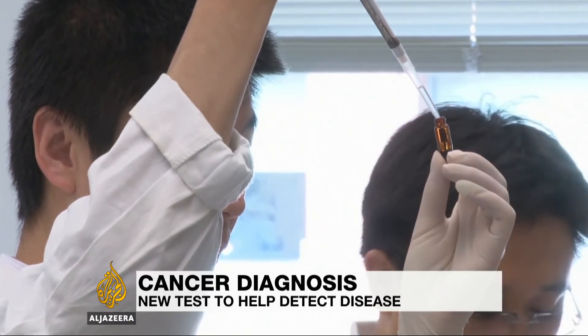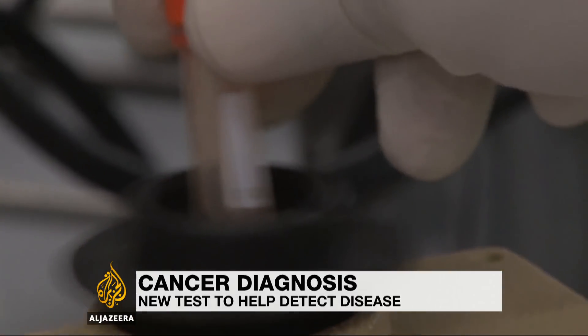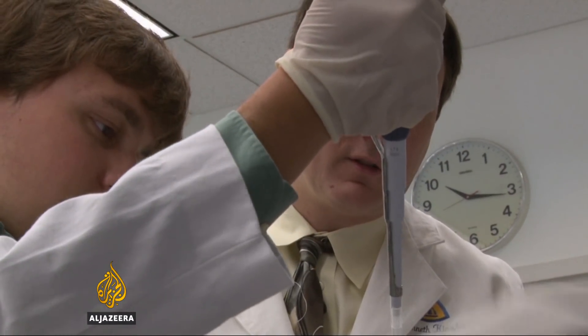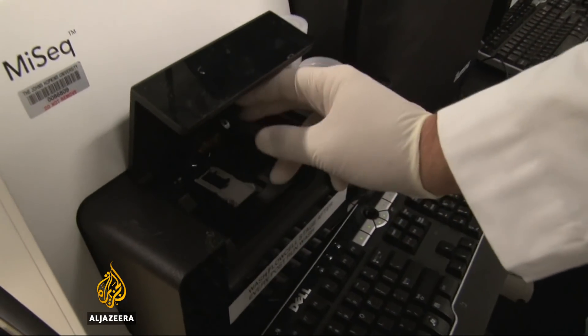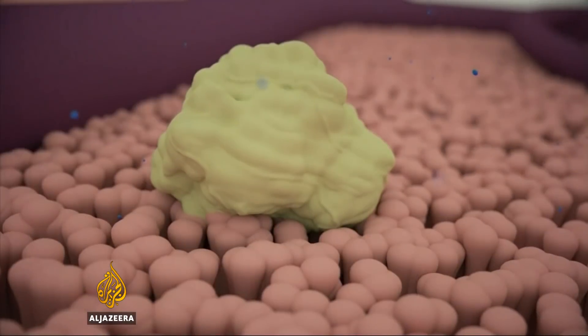Scientists at Johns Hopkins University in Baltimore analyzed more than a thousand patients who'd shown symptoms of cancer to see whether this new test would accurately confirm the diagnosis. They were excited to discover that for certain tumors, the CancerSEQ test was up to 98% accurate, and the same test was effective for eight different types of cancer, including five for which no early screening currently exists.